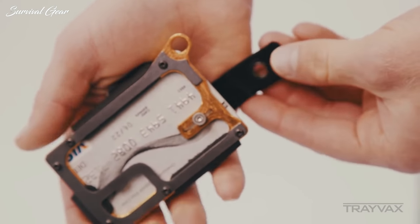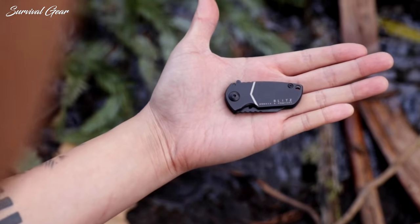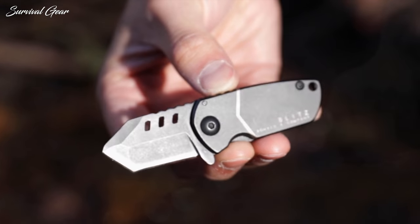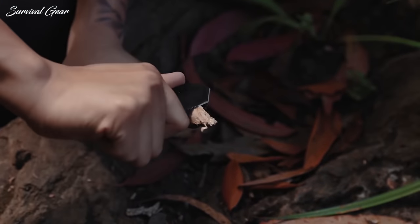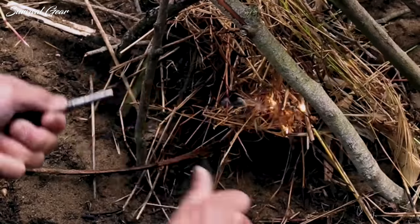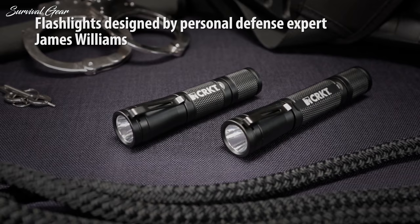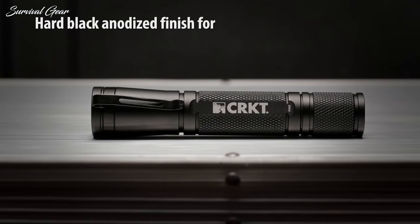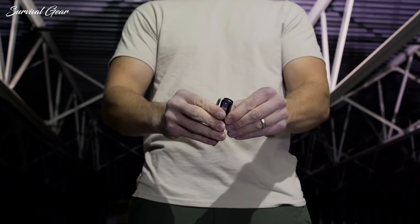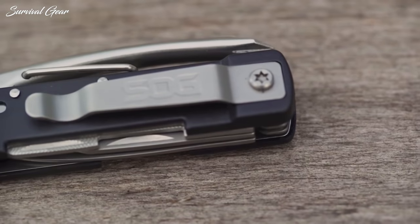There's plenty of cost-conscious, decent gear out there that you can depend on. However, with all the options on the market, it's easy to feel a little overwhelmed when you start to add up the cost of putting together an EDC kit. To save you the time, we've compiled a list of the most popular and most convenient choices — from EDC flashlights and multi-tools to pocket knives and keychains. We've got it all covered with this collection of the best pieces of budget EDC gear available on the market today.